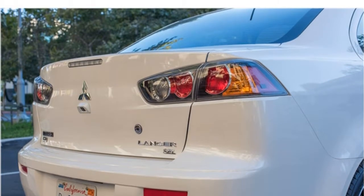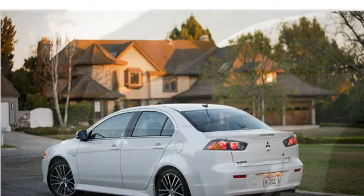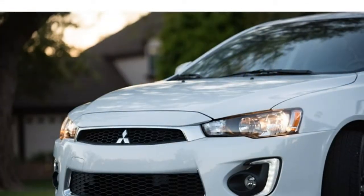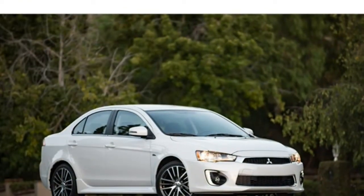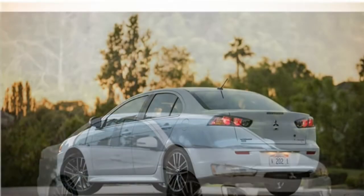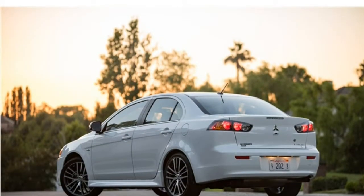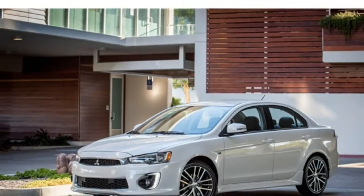The 2017 Mitsubishi Lancer's cabin is dreary and out-of-date and doesn't offer many high-tech features. Cabin materials look and feel cheap, especially compared to compact cars like the Hyundai Elantra or Kia Forte, which feel more upscale and have top-notch materials. The Lancer's front seats provide decent comfort and support for most drivers, and the rear seats are spacious. The Lancer's infotainment system and voice command system are both frustrating to use because they have slow response times.